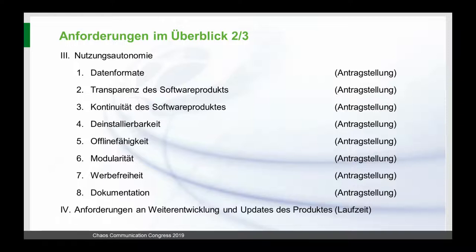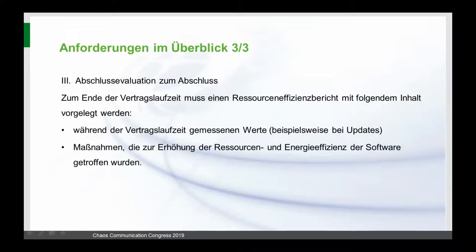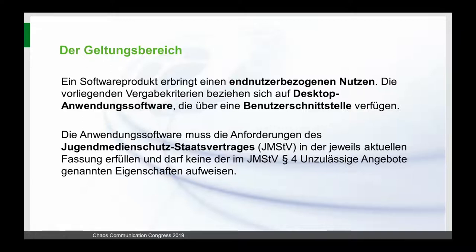Transparency is very important — regarding interfaces and data formats, we expect the user to be able to communicate with other software products. We want modular software where the user decides, for example, whether to include image processing with their spreadsheet. We don't want any advertisements in the software. We don't want any unauthorized uploads or phoning home, so software containing ads will not be certified. Finally, there's a final evaluation where developers must prove the software has improved over time and what measures were taken to achieve that.